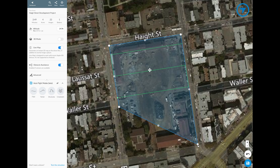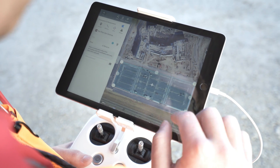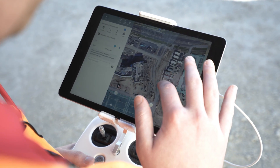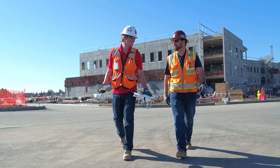You kind of set it at a comfortable place where you know it's not going to hit anything, and it does its flight and comes home and lands safely. We were having some struggle with a lot of tools that we were using that didn't meet those two needs — just being really simple and really effective. It was really a no-brainer, and we quickly found the value of what the maps provided the project team.